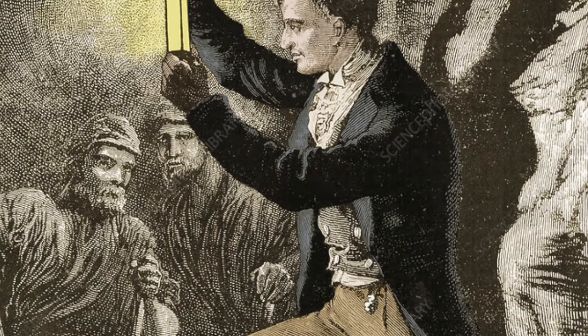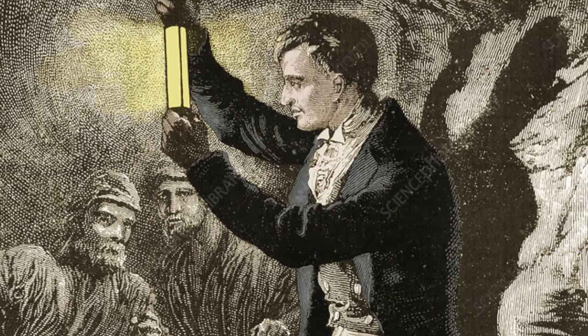Davy presented his design at the Royal Society on January 25th, 1816, and later that month it was tested in an actual coal mine and found to work quite well, and so it was approved for mass production and adoption. Davy never took out a patent on the lamp — he offered it for free to improve the safety of coal mining.